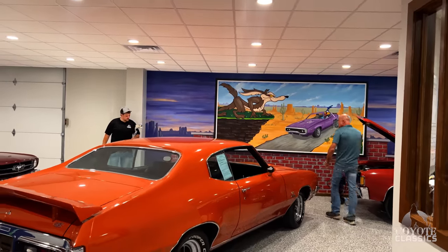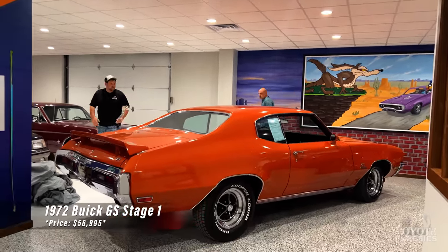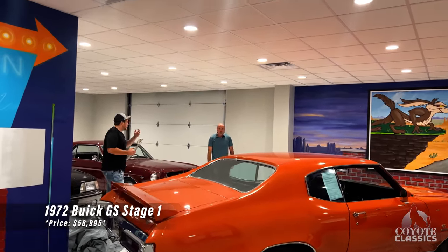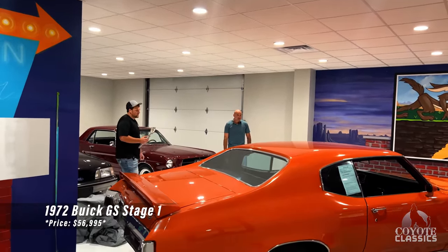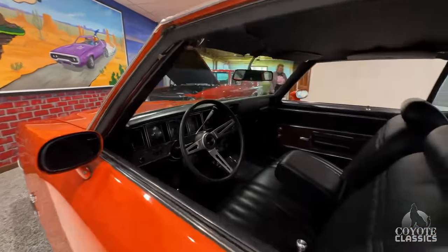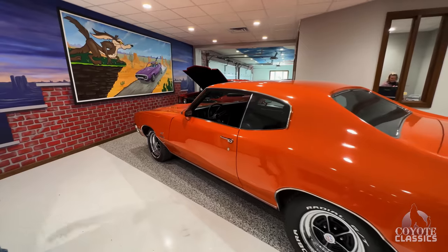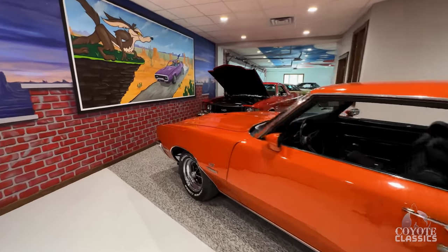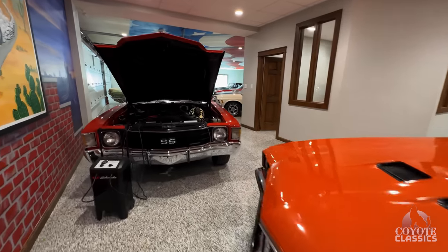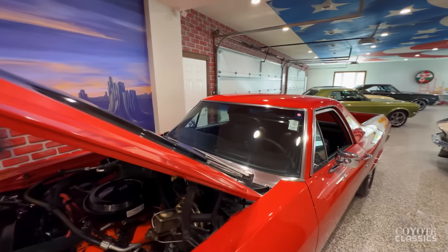As is the '72 Buick Stage 1. We had three or more calls on this the other day — this is a really popular car for the right reasons. Super rare, original 455 Stage 1, really rare color, documented too. Numbers-matching transmission on this one. Not the '71 455 — so the block was changed, but the original transmission still. Fantastic original car. That walk-around and test drive is up on our YouTube channel, so check that one out if you want more info.